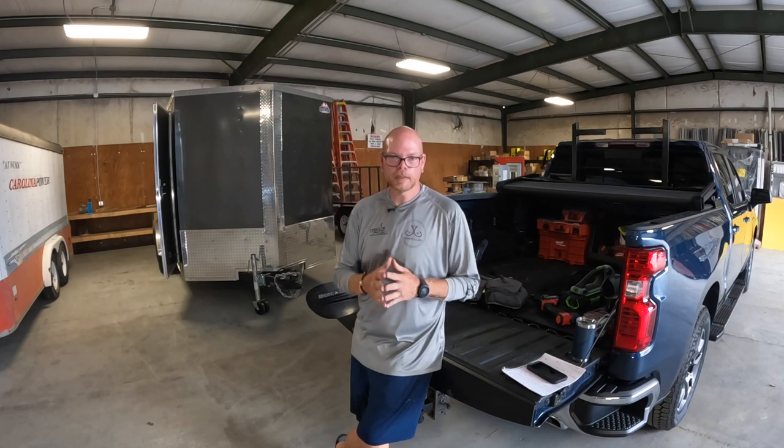Hey guys, welcome back to another episode. Welcome back to the channel. My name is Ryan Rice. On this episode, I want to cover with you 20 items either you should do or have with you while you kayak fish.